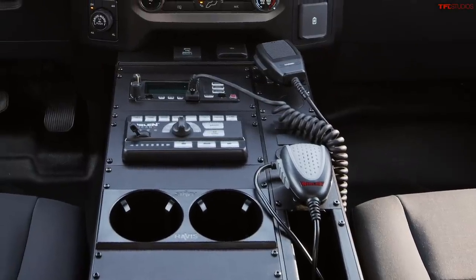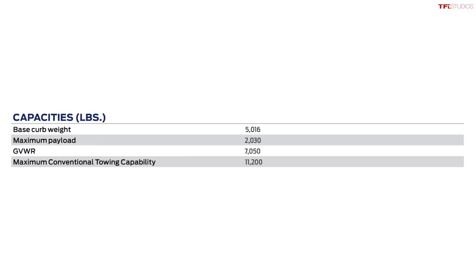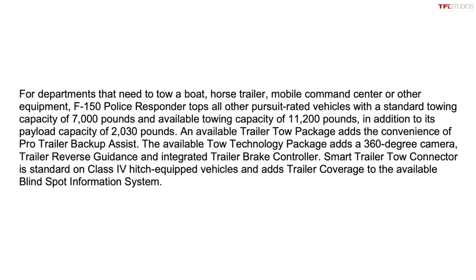Ford says this is class-leading capability for any police vehicle as far as pursuit-rated vehicles go. Payload capacity is 2,030 pounds for a four-wheel drive crew cab truck — that's pretty competitive. Maximum towing capacity is 11,200 pounds with the special max tow package; without it, towing capacity is 7,000 pounds. In either case, you can bring a lot of equipment — boats, a command center, horse trailers, and lots of gear.